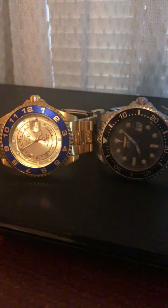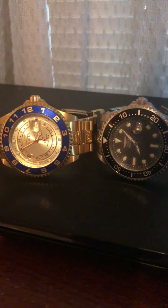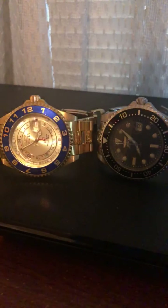Hello everyone, thanks for watching my jewelry series. Today I'm going to be talking about quartz movement and automatic movement — what the big difference is and what watch is best for you. On your left there's a quartz movement and on your right is automatic movement.